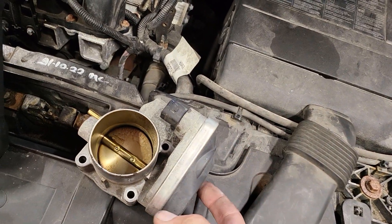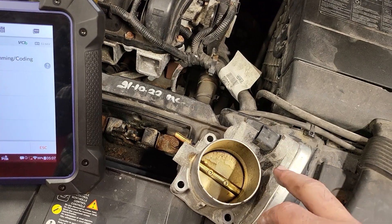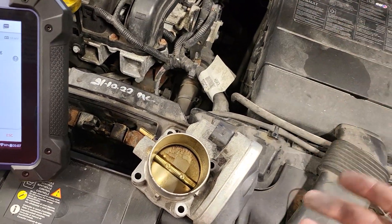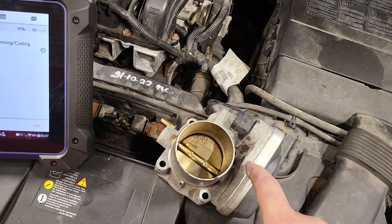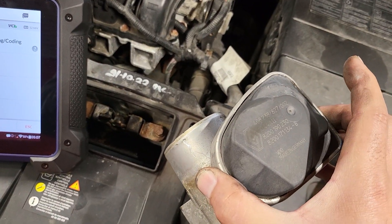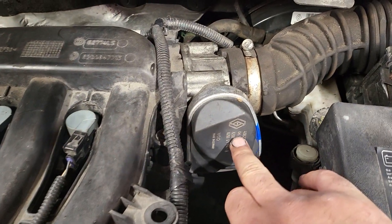If you want to change the pedal position sensor on this car, you have to change the throttle body completely because the sensor is built inside. On some cars, the pedal sensor is actually mounted on the throttle body, or it could be on the inlet manifold next to the throttle body - it varies, but it's usually on or near the throttle body.